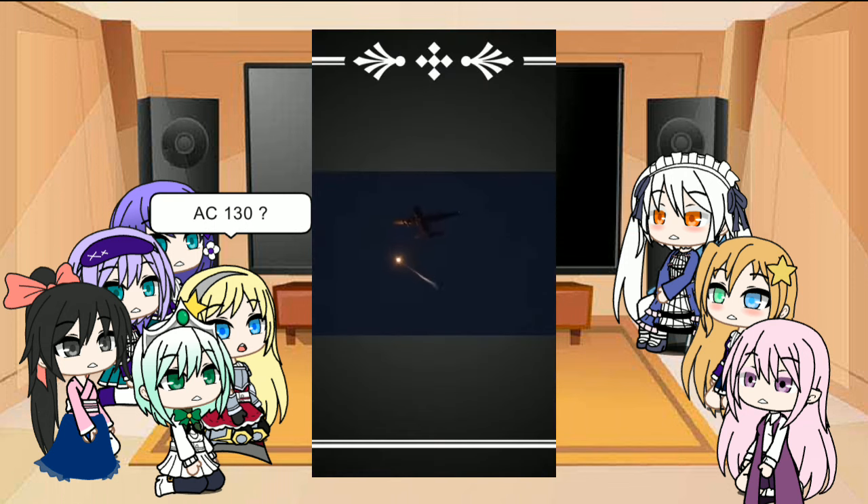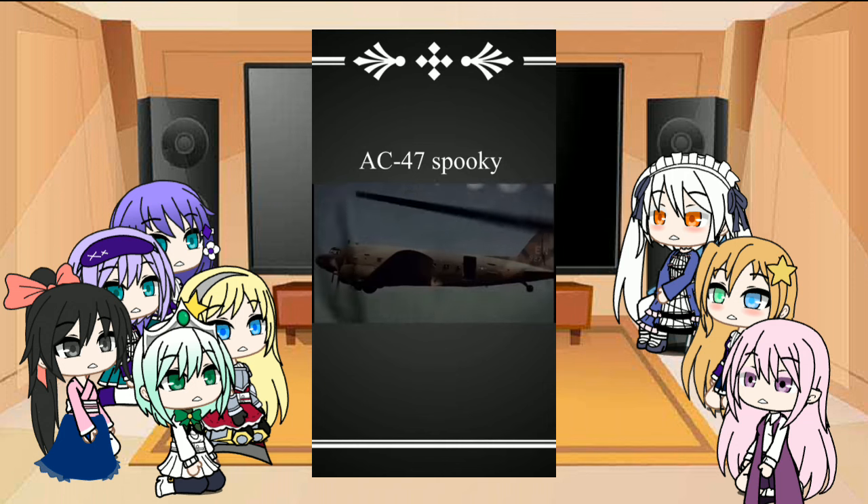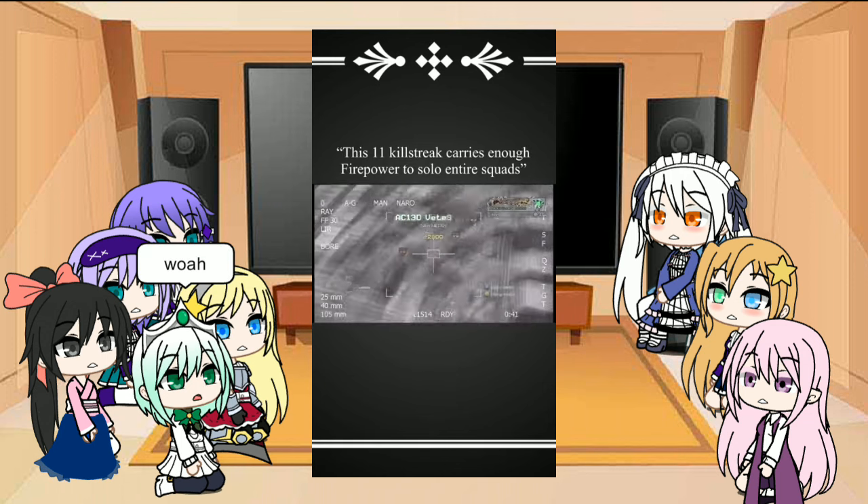This is the AC-130. For Day 2 of Playing Week, we're going to be talking about the Angel of Death. With a larger cargo bay than its predecessors, this 11 killstreak carries enough firepower to solo entire squads.